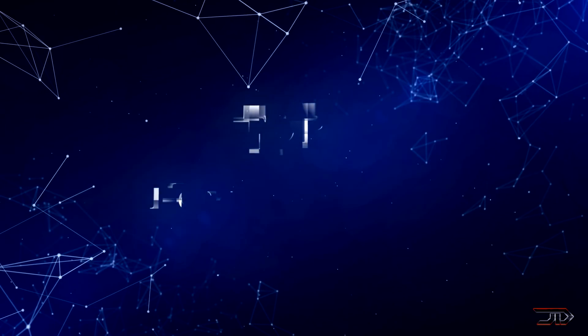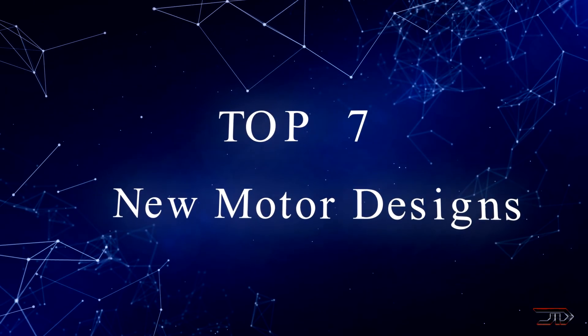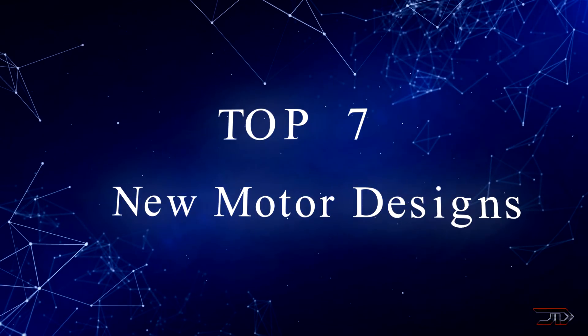There are many different types of electric motors coming out. Quite a few bold claims are being made, and we should be a little bit skeptical when we see new strange designs. So let's begin the list and look at 7 new electric motors.